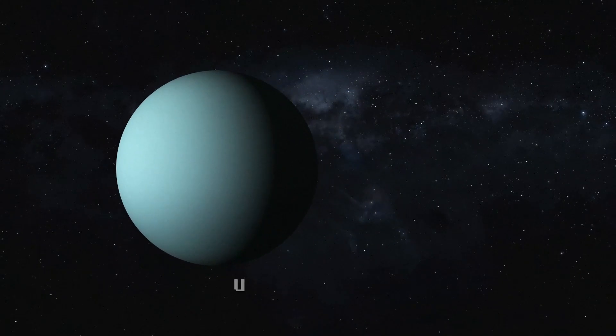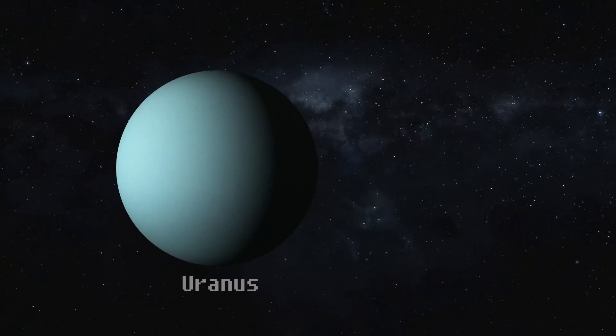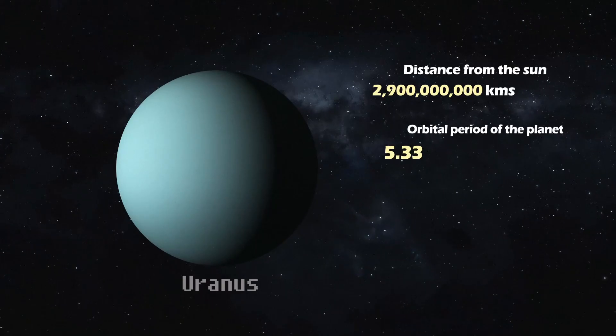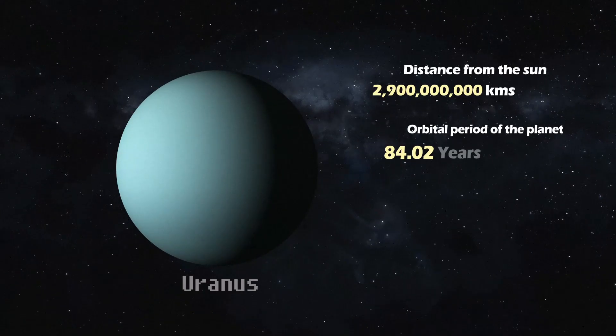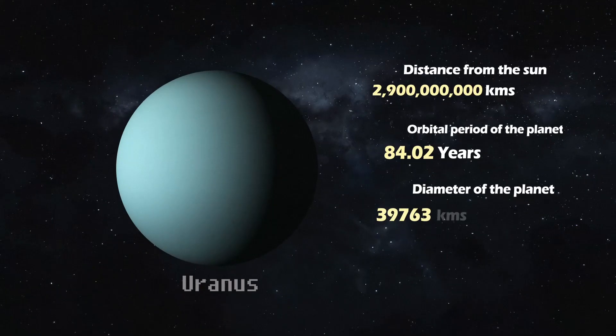Uranus. This ice giant rotates on its side and boasts a bluish-green hue. Situated approximately 2.9 billion kilometers away from the Sun, it takes 84.02 Earth years for Uranus to complete its orbit. Uranus has a diameter of 50,724 kilometers.